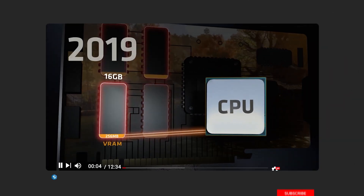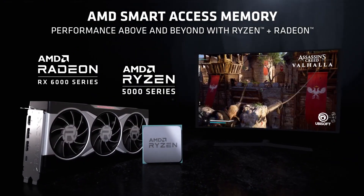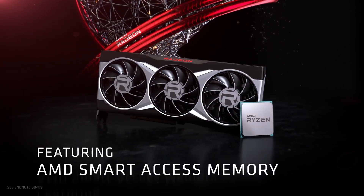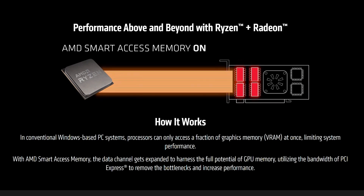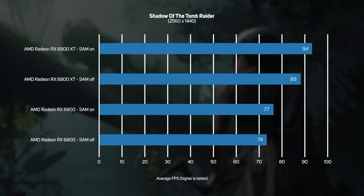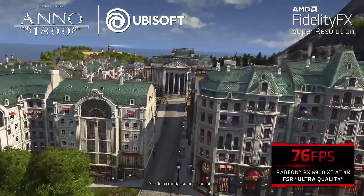On top of that is AMD Smart Access Memory — we've done a video on it previously which is linked in the description below. To summarize: in conventional gaming PCs, the CPU can only access a fraction of VRAM at once, limiting performance. AMD Smart Access Memory, which works when you combine a Radeon RX 6000 GPU with a Ryzen 5000 series CPU, expands the data channel to harness the full potential of GPU memory, utilizing PCIe bandwidth to remove bottlenecks and increase performance by up to 11%.